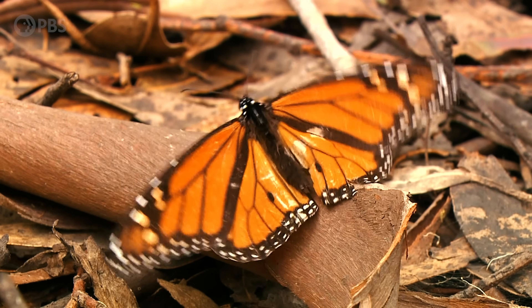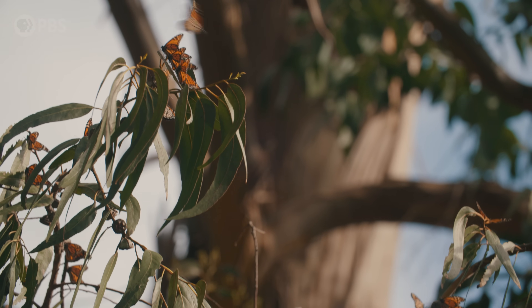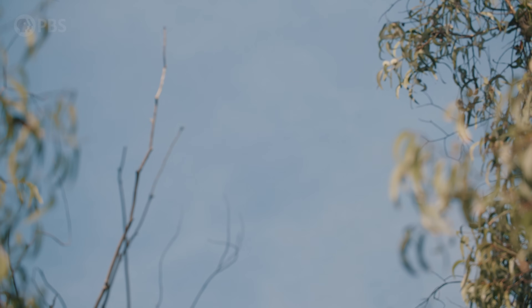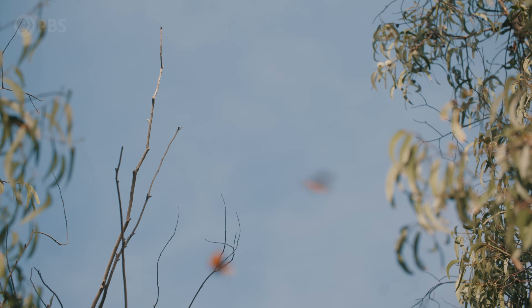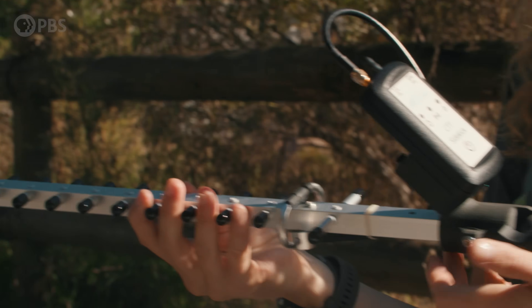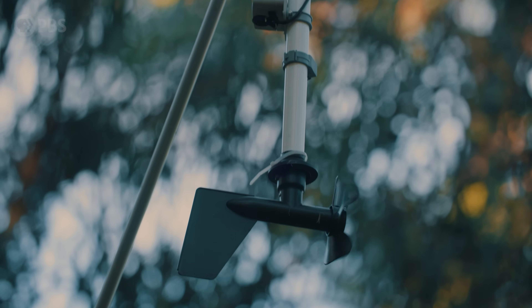Now there's a new kind of monarch disappearance mystery: why are their numbers plummeting? In the western U.S., monarch numbers have dropped from as many as an estimated 10 million butterflies in the 1980s to less than 2,000 in 2020. To find out what's happening, researchers are harnessing the power of new technology and community scientists to track monarchs in California.